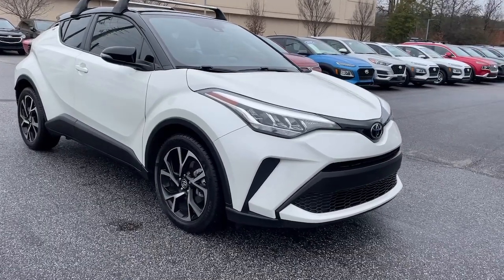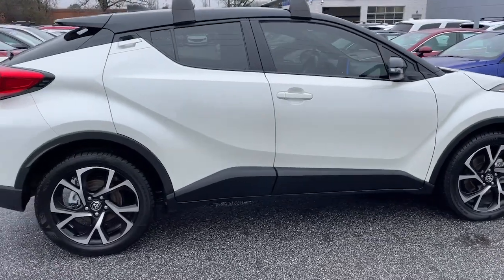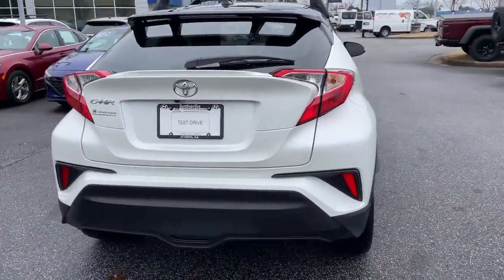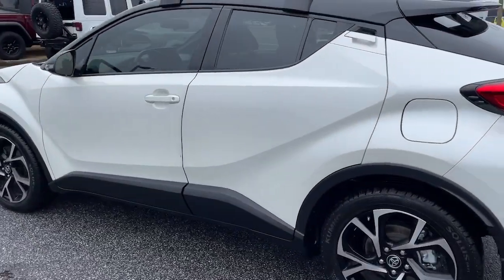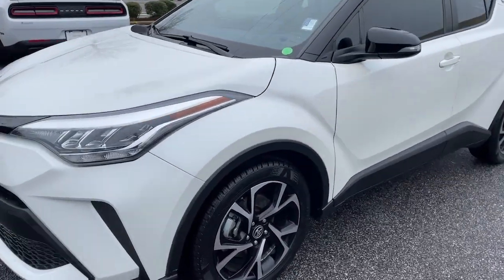Get into the 2020 Toyota C-HR. This vehicle is an outstanding buy with fewer than 50,000 miles on the odometer. Take a closer look at this sporty C-HR, the small, bold crossover that brings convenience, practicality, and distinctive style along on every drive.